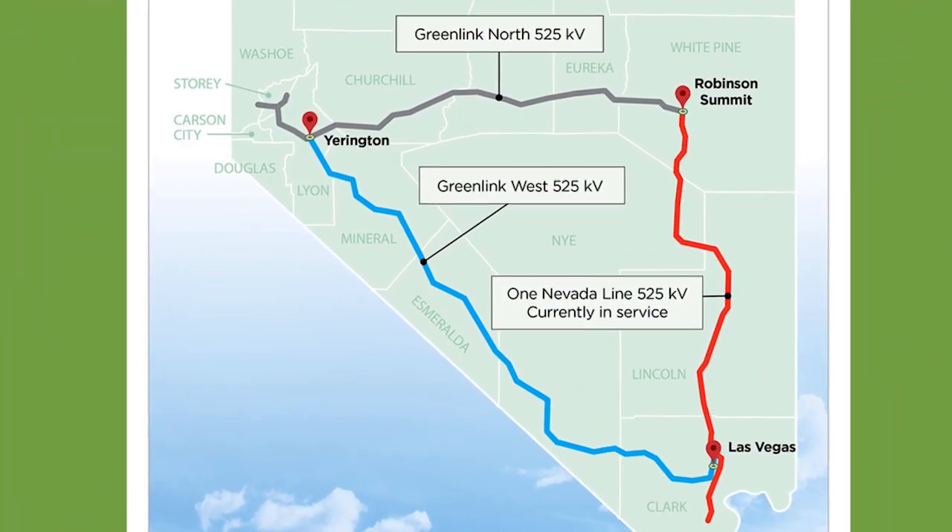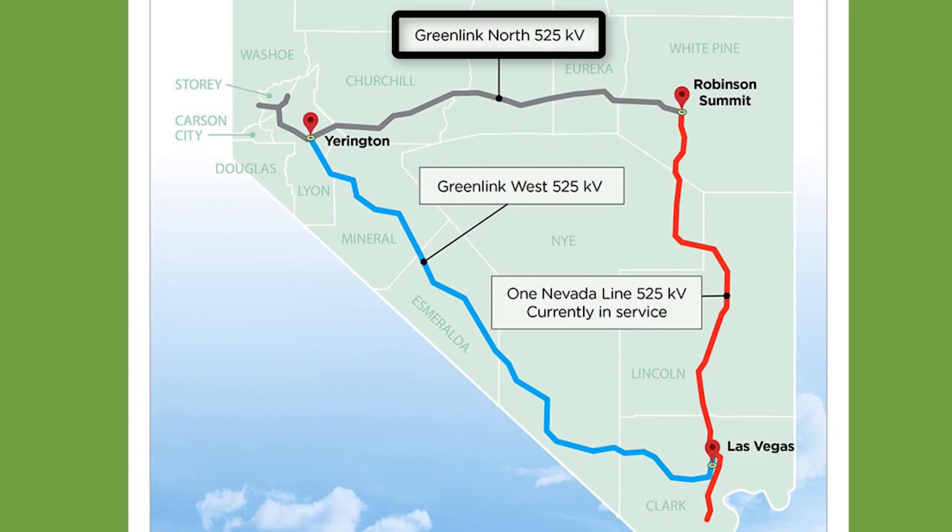The Greenlink Transmission Initiative involves five different transmission lines. One of the lines, which we're calling Greenlink North, will run from the Ely area to the Yarrington area.